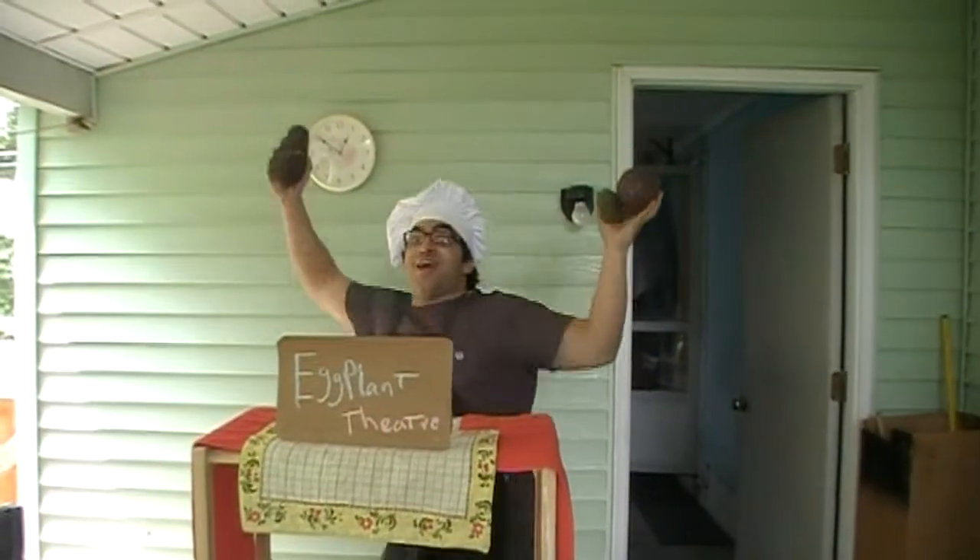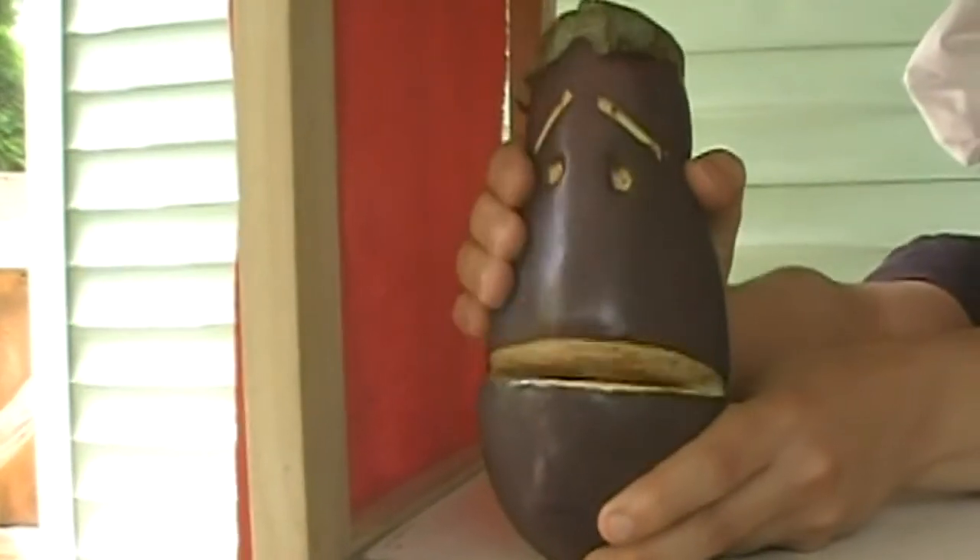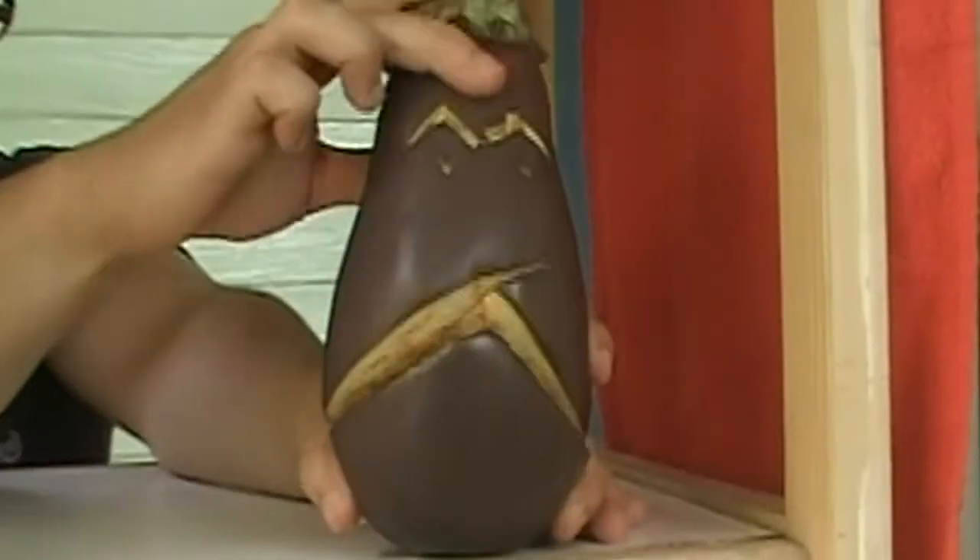Eggplant theatre. Sir, we need to tell you something. Sir... you're adopted. Okay, now check on your stew.